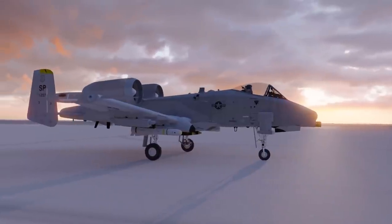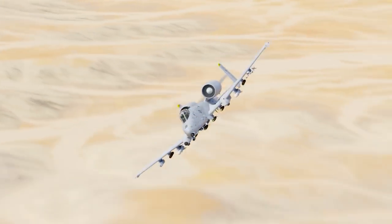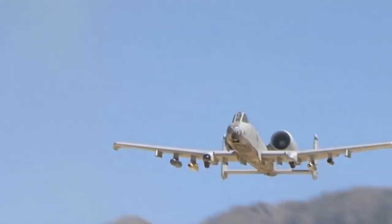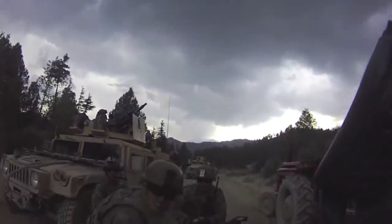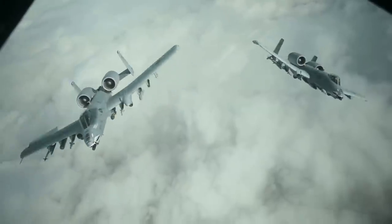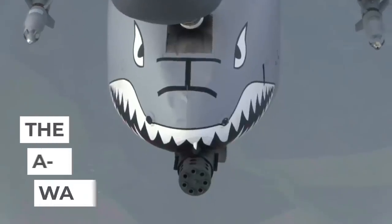A legendary aircraft writing pages of history books, beloved by the Allies and hated by the enemy — a feat of engineering that wasn't made to break any records or perform at any airshows, but rather save lives, or take them depending on the perspective. This is the story behind the Fairchild Republic A-10 Thunderbolt II, otherwise known as the Warthog.